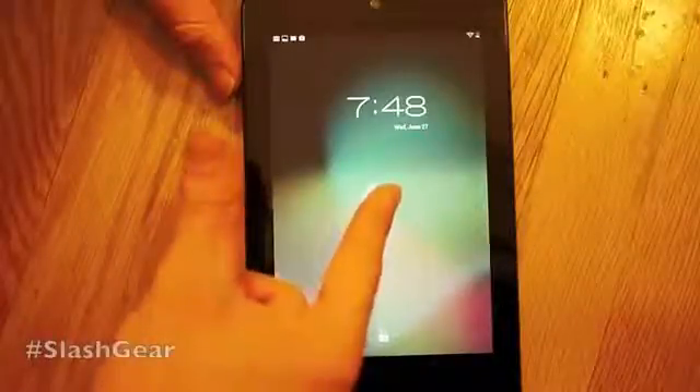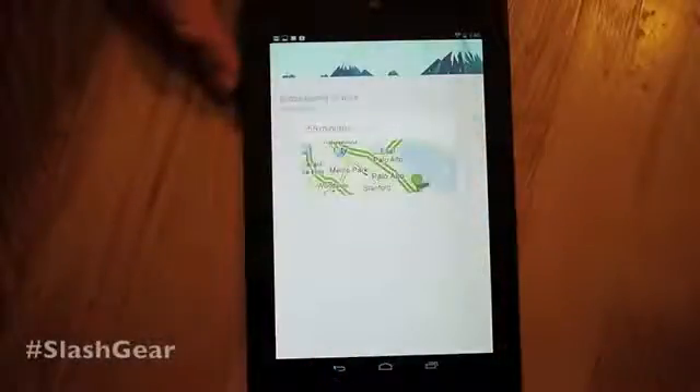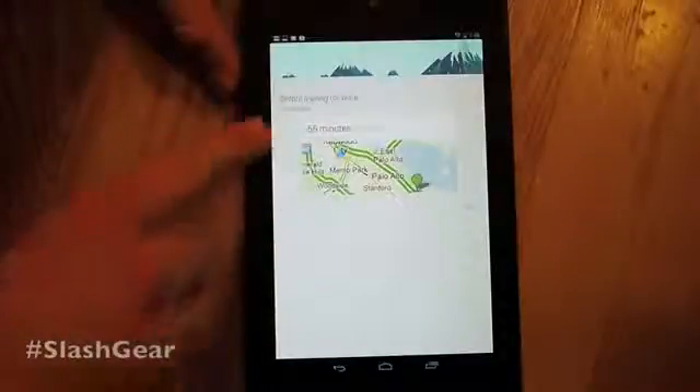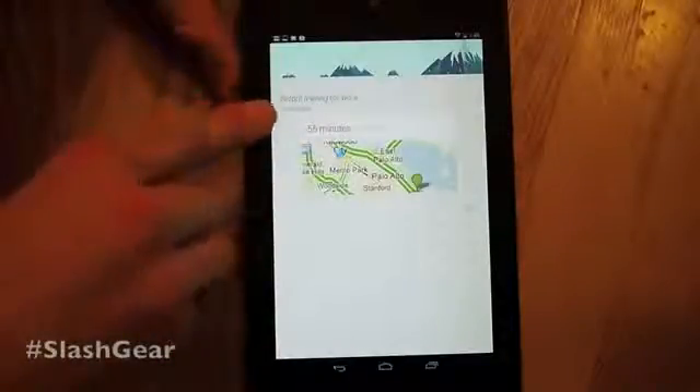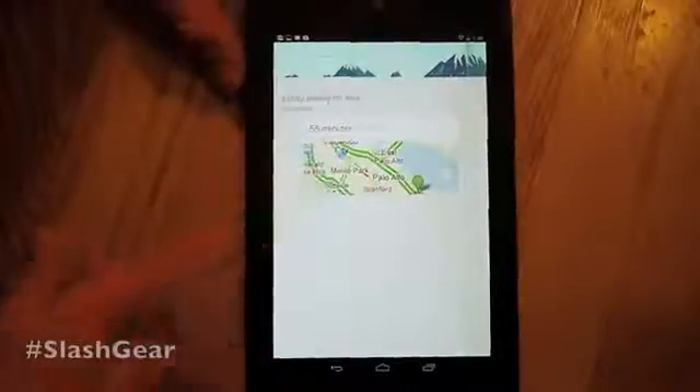If we go to this Google thing up here, it'll bring us to a page about one of the other new features called Google Now. Google Now works on tablets as well as smartphones, and what it is doing is it's showing you things around you. Here's an example where it tells you it takes 55 minutes to get to work based on traffic.